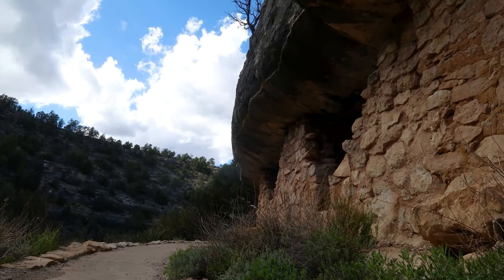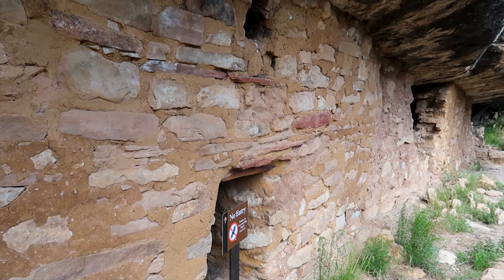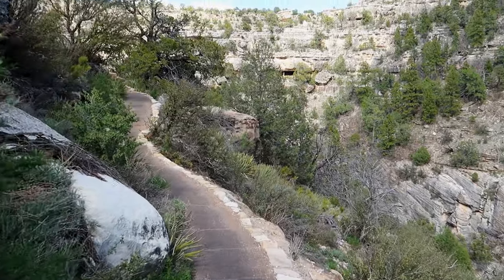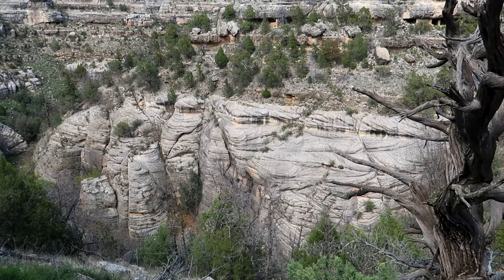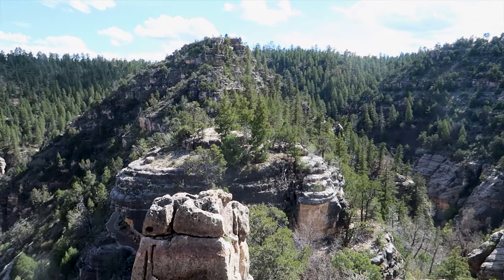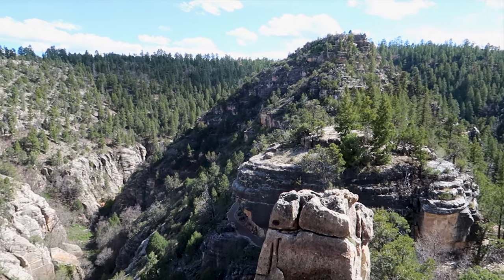Being so close to Flagstaff, Arizona, Walnut Canyon National Monument is an excellent day-trip destination. Take a nice quiet stroll along the Rim Trail and enjoy the stunning panoramic vistas of the canyon below. Or if you're feeling more active, hike the Island Trail for the chance to get up close and personal with these ancient cliff dwellings. Thank you for joining us today at Walnut Canyon National Monument just east of Flagstaff in Arizona. Really hope you enjoyed this as much as we did. Make sure you hit that subscribe button and we will see you next time.